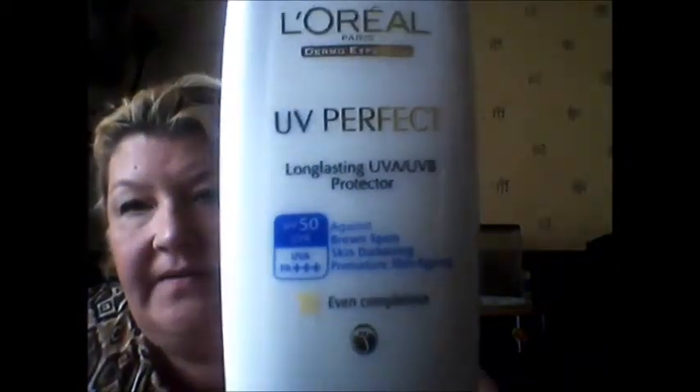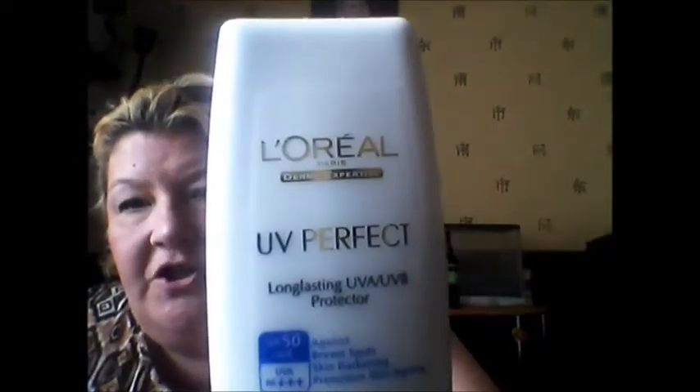Next favourite I'm going to go for — moisturiser as such I haven't been using a great deal of, because of the sun and getting really oily and sweaty. I saw this in the 99p store and I bought it and it's just been really good. It's the Factor 50 for your face. So that's 50 there, and it's by L'Oreal — it's UV Perfect. Long lasting UVA, UVB Protector.